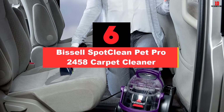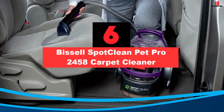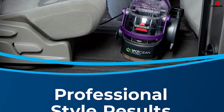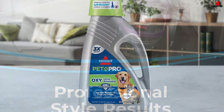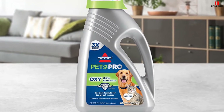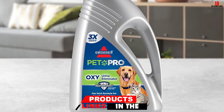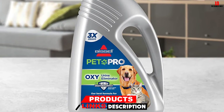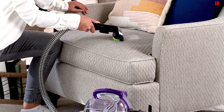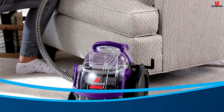At number 6, we have the Bissell Spot Clean Pet Pro 2458 Carpet Cleaner. If your pets have made it a habit to do their business in the house, and especially on your carpets, it is about time you got the Bissell 2458. Thanks to the Stain Trapper Tool, you can now clean these gross pet messes and store them in a different dirt tank, keeping them out of the central unit. This Bissell Pet Pro also has a tough stain removal tool for scrubbing those tough stains. Combine this with the tough suction and the cleaning formula, and you will get rid of the toughest stains.